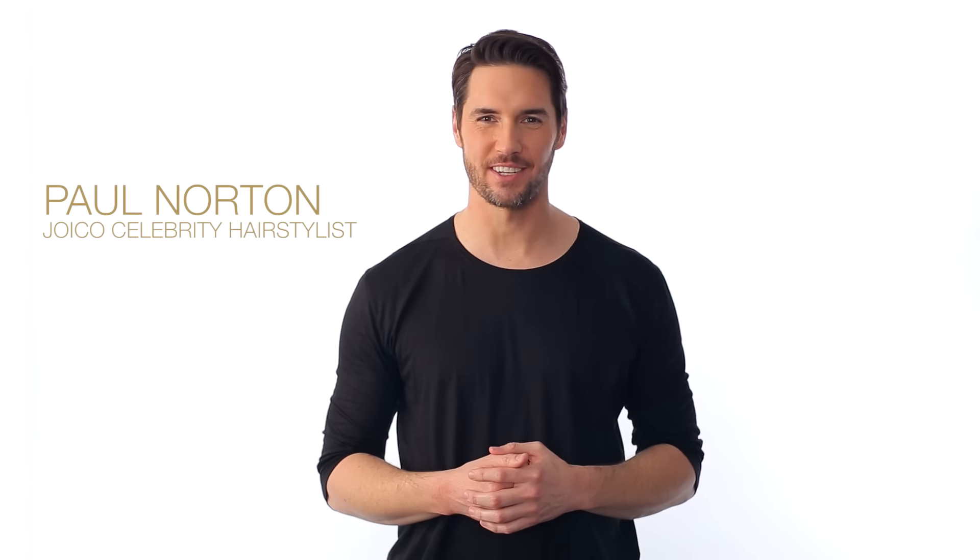Hi, I'm Paul Norton, Joico celebrity hairstylist, and I want to introduce you to a line made just for you out there with curly hair. It's called Joico Curl.